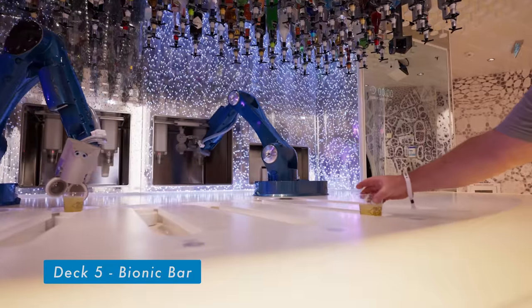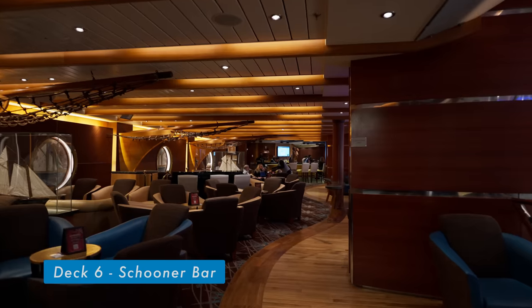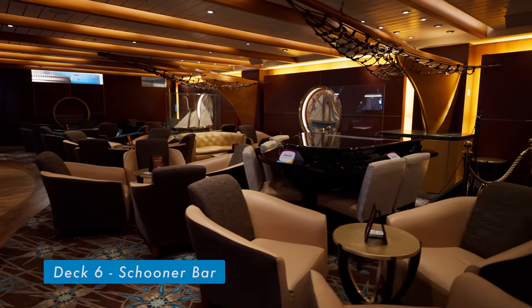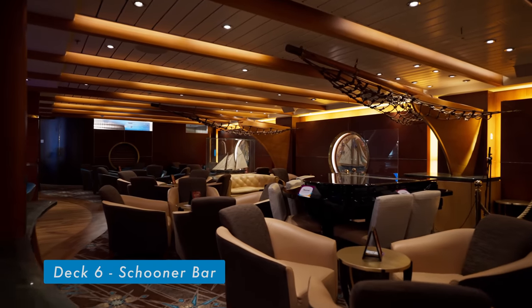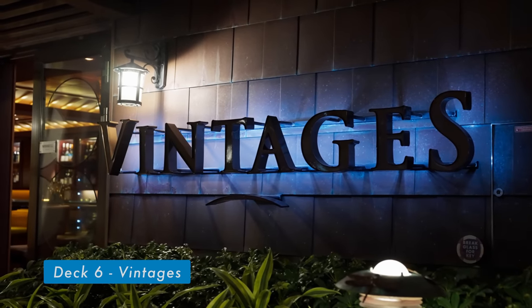Schooner Bar is one of Royal Caribbean's iconic bars that is home to many activities, including trivia during the day and live piano music at night. The bar also offers a specialty menu.